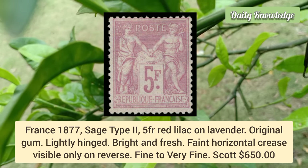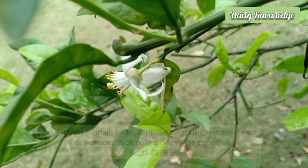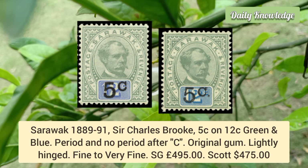Finland airmail 1930, Zeppelin overprint, Helsinki first day cancel — rich colors and very fine condition. Tristan da Cunha 1935, Dutch submarine K-18 mail envelope with South Africa 3d adhesive tied by Cape Town machine cancel. Sarawak 1889–91, Sir Charles Brooke, 5 cent on 12c green and blue — period and no period after 'Cent' varieties, both with original gum.